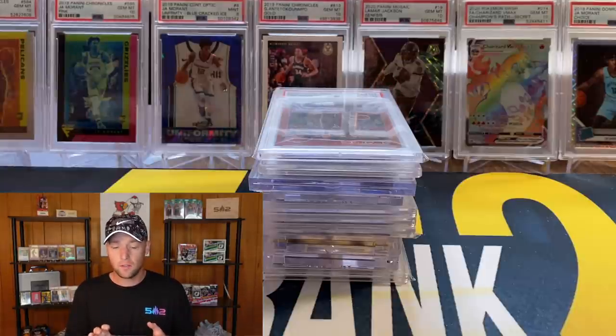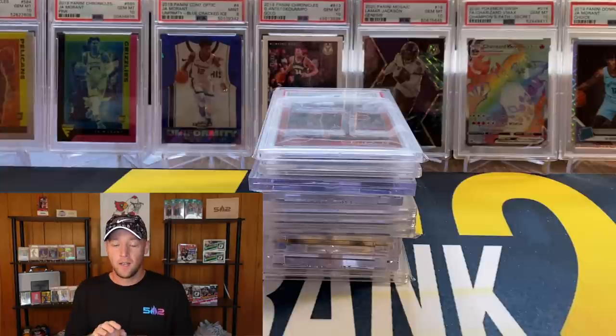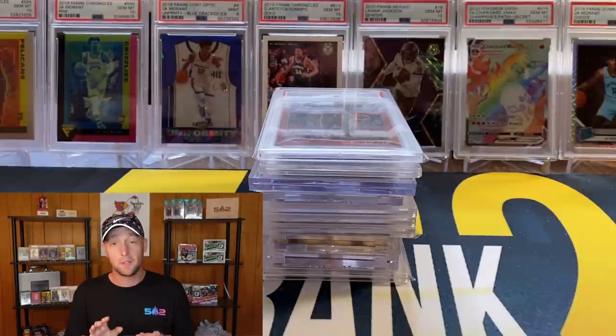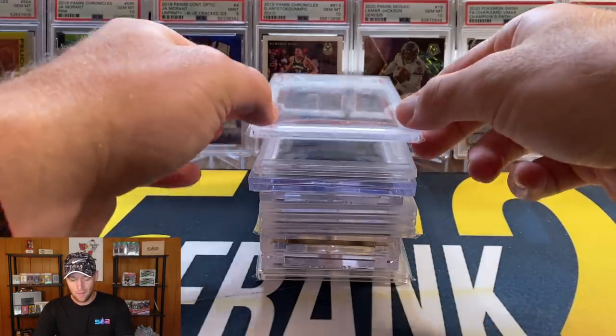I will say some of these cards I'm just kind of guessing the price because there have been no recent sales. If there are no recent sales but there are listings, I'll throw up the listing price as well. Some of these are very tough because they're either pop one or just haven't had any sales, so I'm doing my best estimate here.